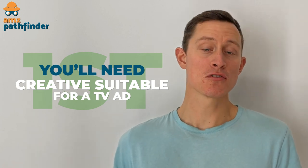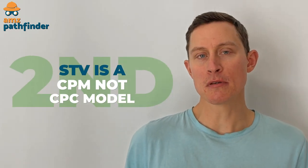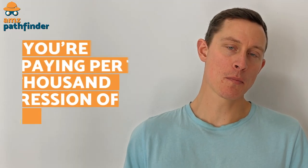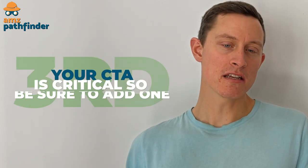Before you rush into making your first campaigns, here are a few other considerations. First and foremost, you'll need creative suitable for a TV ad. The good news is that this is more easily accomplished than ever with smartphones taking professional quality footage and editing software being widely available. Sponsored TV is a CPM, not CPC model — the one you might be more used to with sponsored products. Instead, you're paying per thousand impressions of your ad, not for each click. Your call to action is critical, so be sure to add one. The most common way to do this is with a QR code, but there are some types of streaming TV ads that will be possible to click through as well.